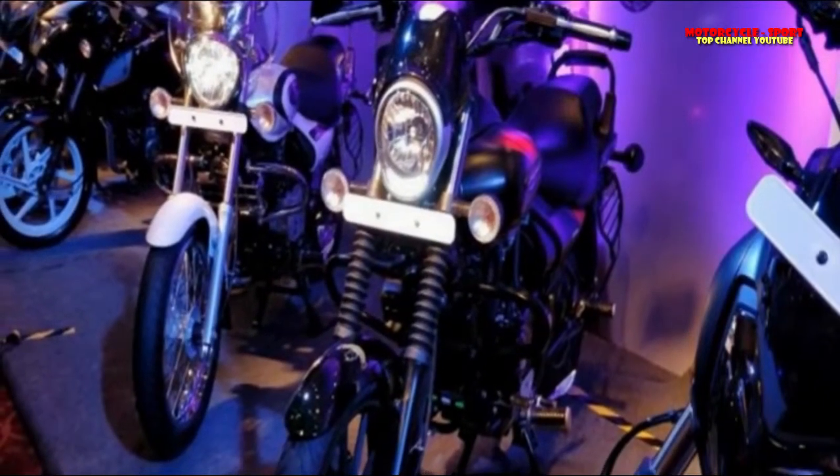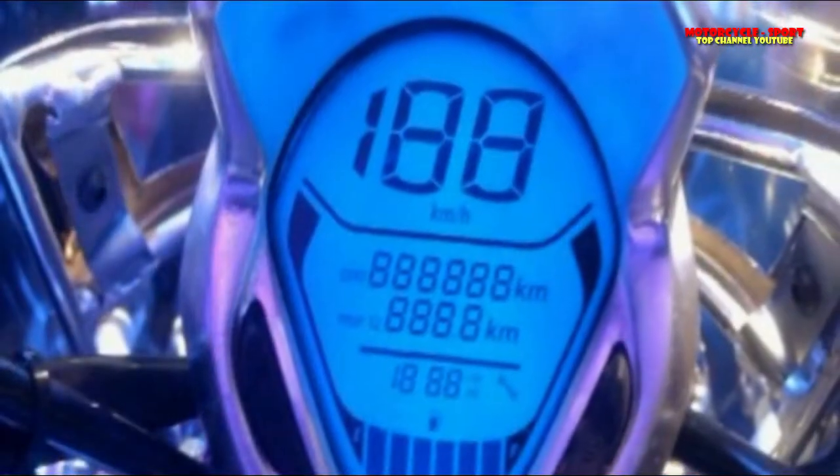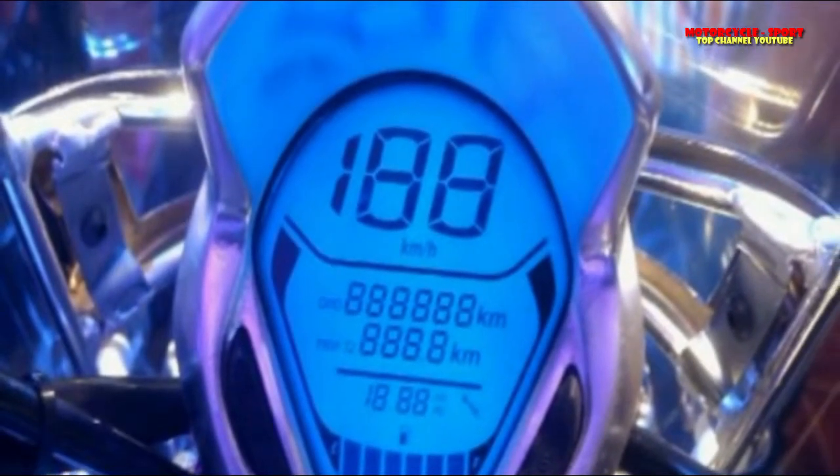The styling and feature changes, combined with new body colors, graphics, and a larger Avenger badge, come together to give the new 2018 Avenger 220s a distinctive premium global look.